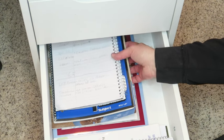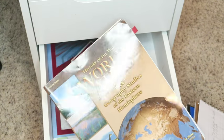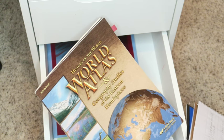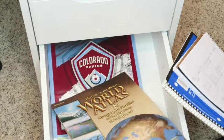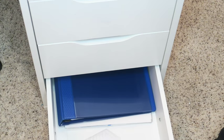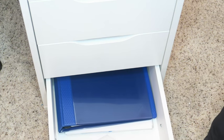He also has his history in this section — we're doing ABeka history right now, and he's doing it with his sisters. The textbook is actually in his sister's work drawers since they share it. I'd recommend two textbooks if you can afford it, but since the textbooks are about $20 each we're sharing. Down in his last drawer is his reading — whatever book he's currently reading — and also his IEW writing program with all his writing assignments and worksheets.